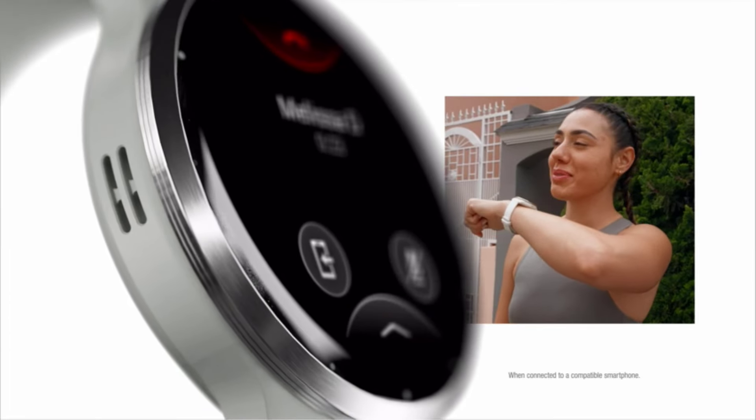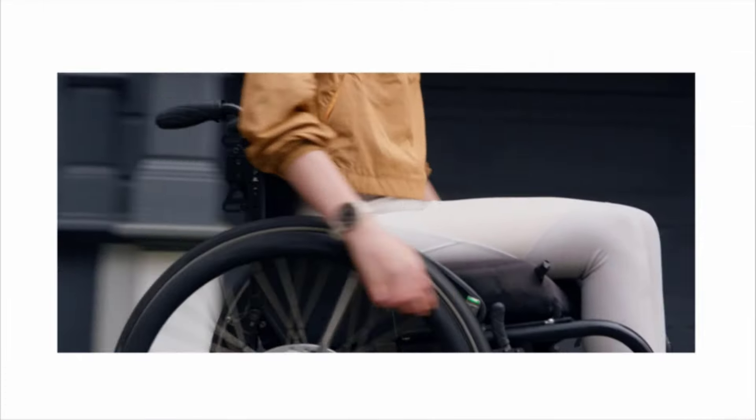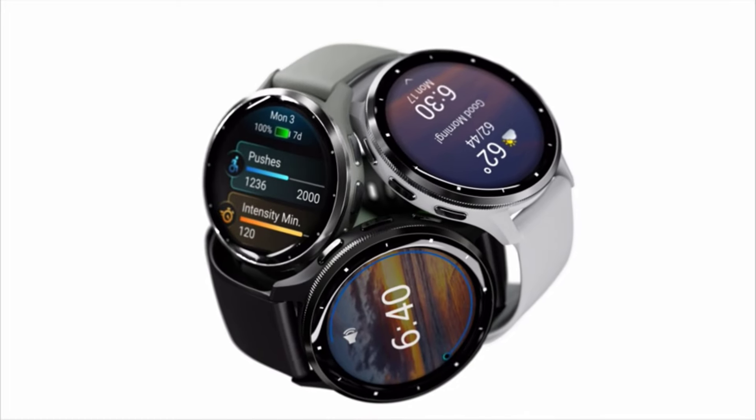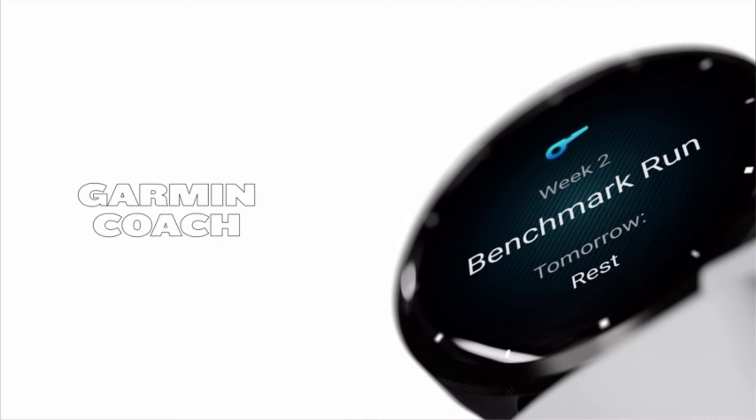You'd think more fitness trackers would do this, but they don't. They work well in testing, though digital assistants aren't always the best at understanding commands. The Venu 3 doesn't have the best third-party app ecosystem, but it does have Spotify, Deezer, and Amazon Music for offline playback.